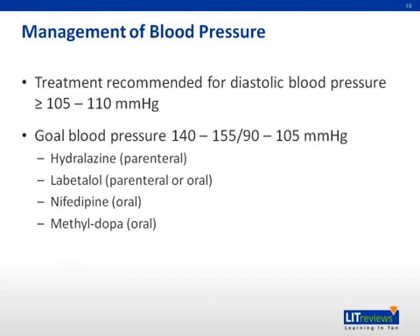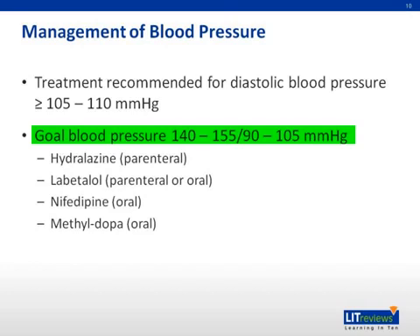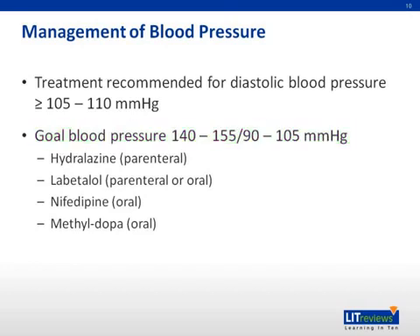Next, I'd like to talk about the management of blood pressure. Treatment is recommended for diastolic blood pressure greater than 105 to 110 millimeters of mercury. The goal blood pressure is a systolic of 140 to 155 and a diastolic of 90 to 105. Hydralazine, 5 to 10 milligrams IV every 15 to 20 minutes, is used until the desired effect.